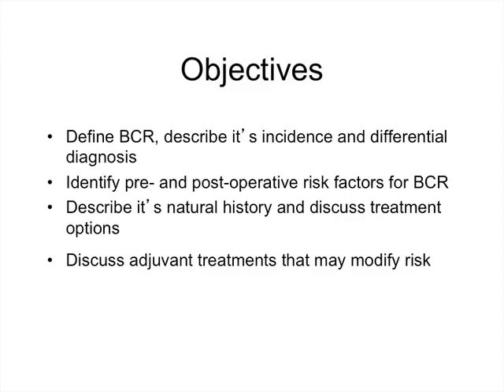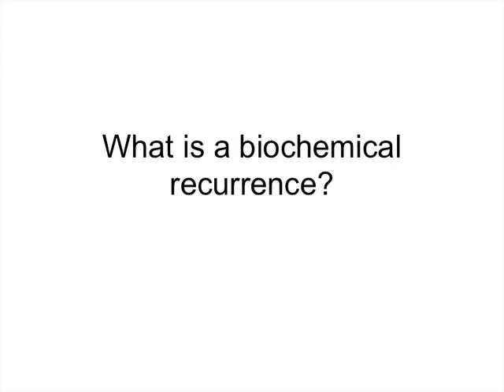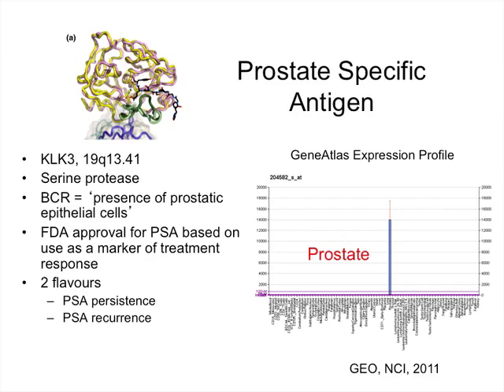What is a biochemical recurrence? Prostate-specific antigen is a serine protease produced almost exclusively in the prostate gland. Theoretically, if prostate cancer is confined to the prostate gland and all the prostate gland is removed, then the PSA should become undetectable. The broadest definition of biochemical recurrence is the presence of a detectable PSA indicating the presence of prostatic epithelial cells. This was the basis on which the FDA originally approved PSA as a marker for monitoring response to local therapy for prostate cancer.